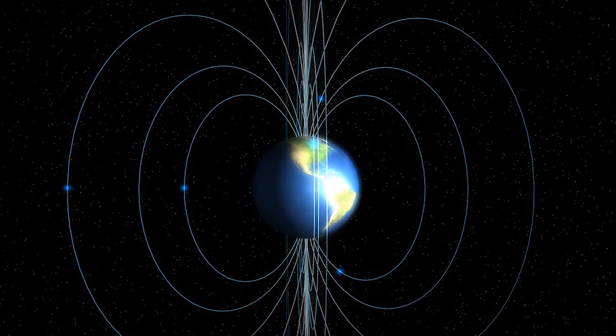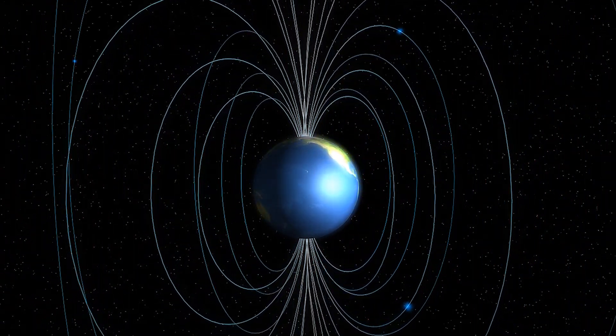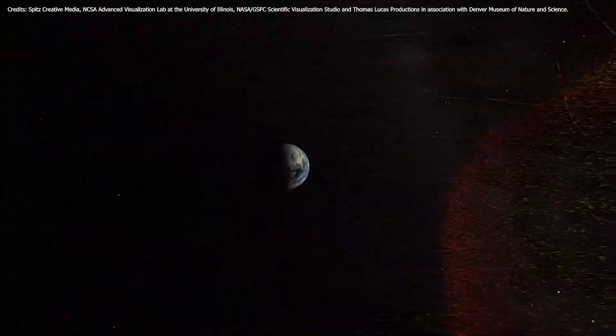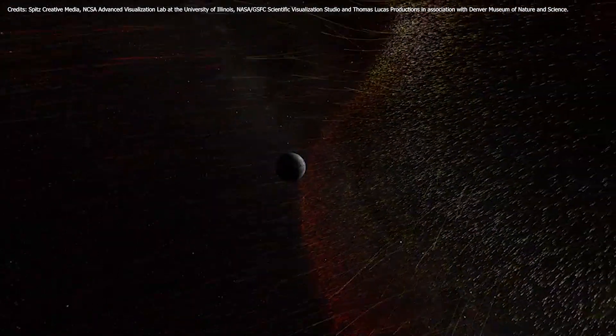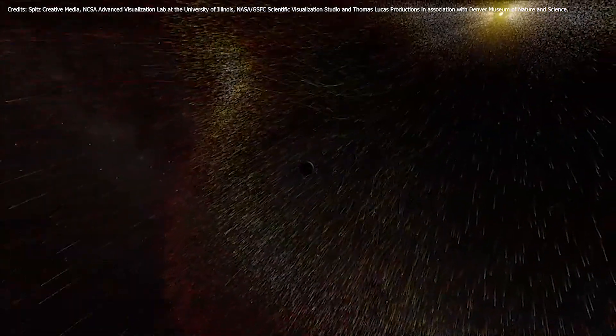Atmospheric escape is driven by a planet's magnetic field, which can both help and hamper the process. The magnetic field can act as a protector for a planet, fending off the atmosphere-stripping blasts of the solar wind. But they can also create opportunities for escape.